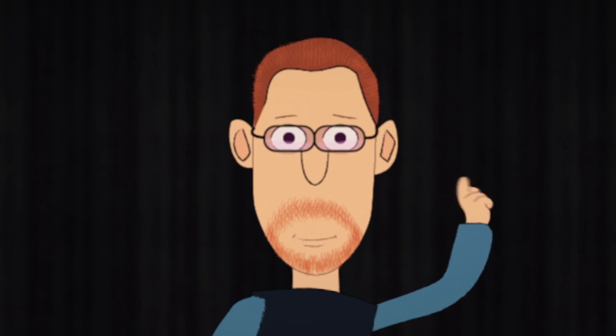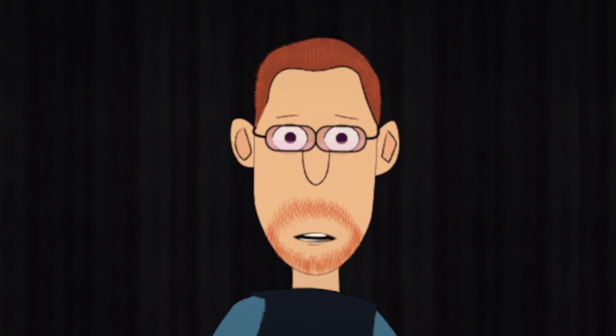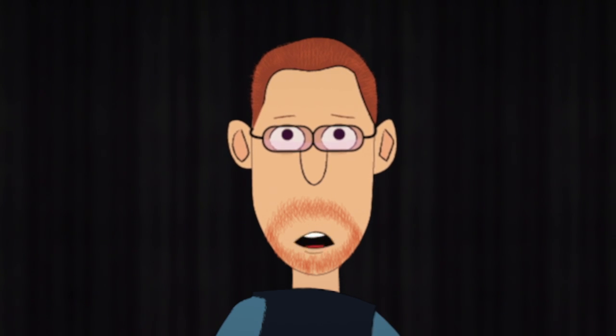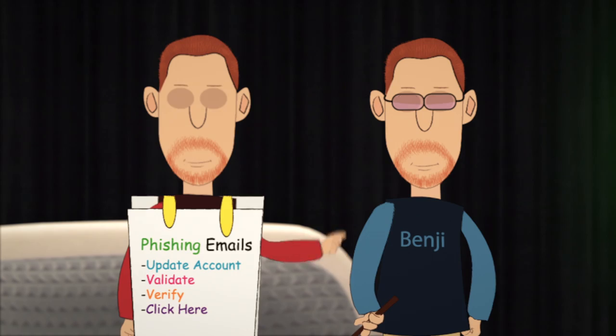Phishy phrases. Yes. Phishing emails like these always have a sense of urgency and aggression with them, and generally include a link to a fake webpage that mimics a website that you may think you are on. Phishy sites.